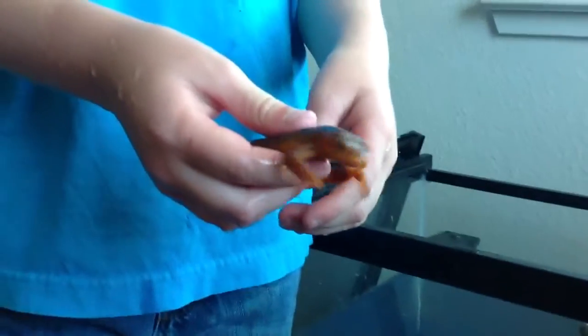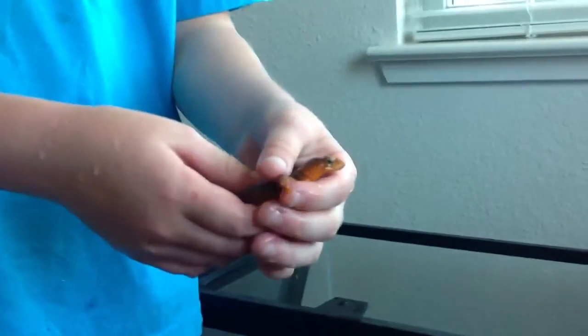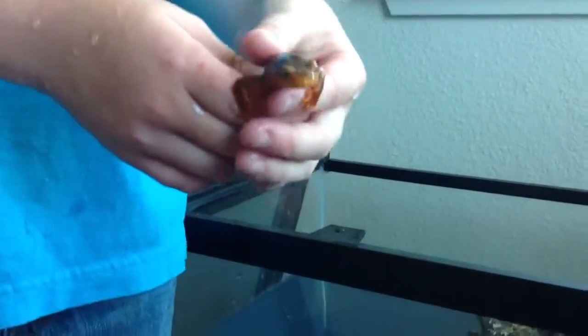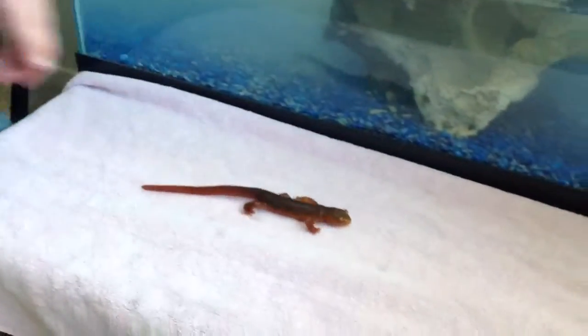Welcome to another episode of Bugman Adventures. What do we got here? A newt — he's a newtie. And he makes noises. I held him before this video and he made a little croaky noise. He's squirming, and he's red.